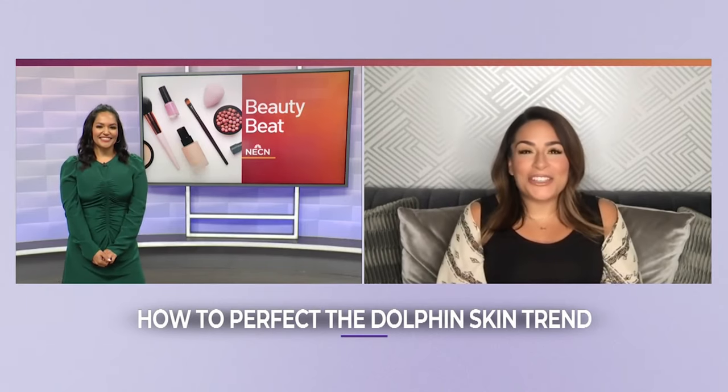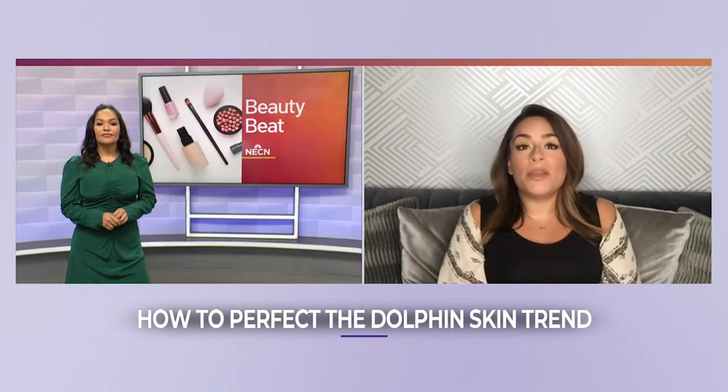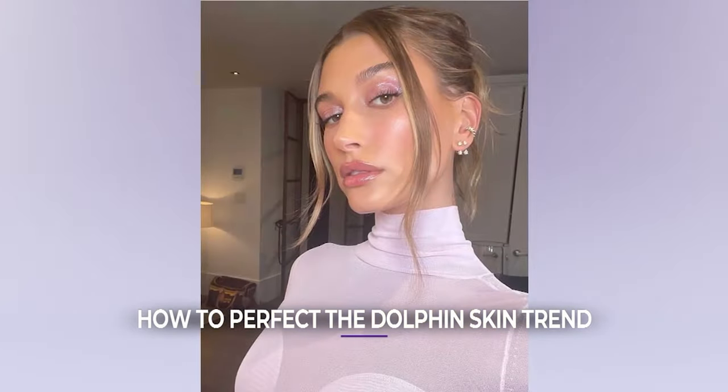The dolphin look also includes your lids and your lips. For the lids, a light shimmer in a cream or liquid shadow will give you a really beautiful wash for your eyes. For your lips, focus on a gloss or a sheer creamy lipstick as opposed to any full coverage. And just like that — voilà — you have dolphin skin face.